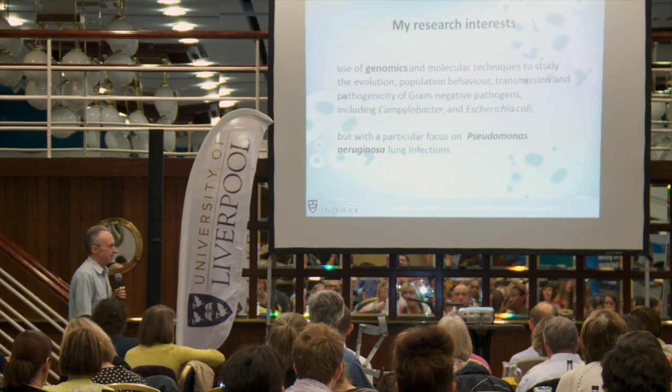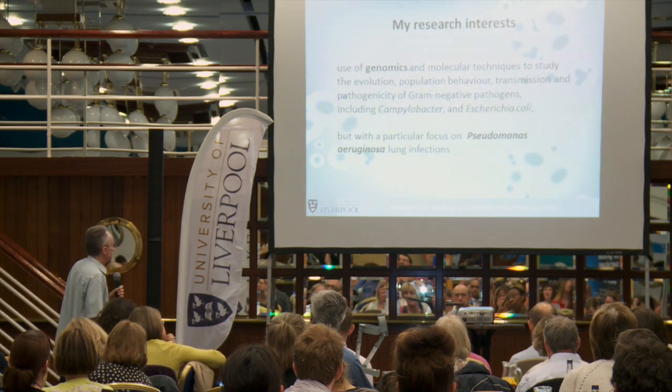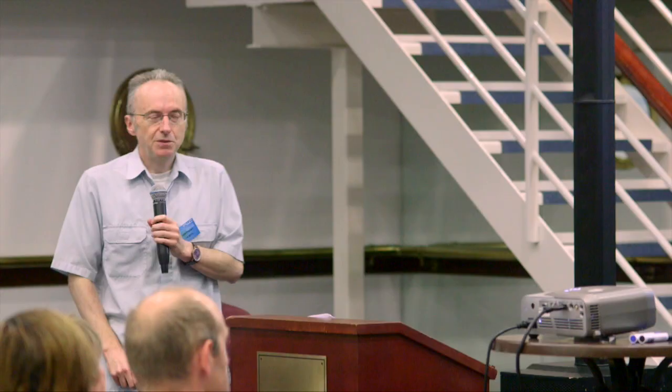The sort of research that we do is around genomics, and particularly the application of genomics, but other techniques as well, to understand how bacteria behave during infections. I'm particularly interested in gram-negative bacteria and things like Campylobacteria and E. coli, but with a particular focus on Pseudomonas aeruginosa and, in particular, respiratory infections.